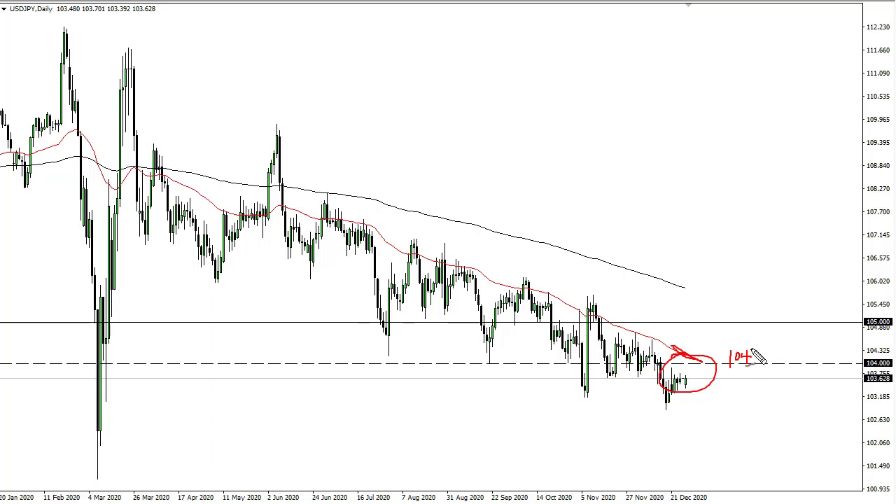So in that general vicinity I'm looking for signs of exhaustion that I can sell, in order to follow this downtrend. The target would be 103, which is the bottom that we recently made, and then 102.